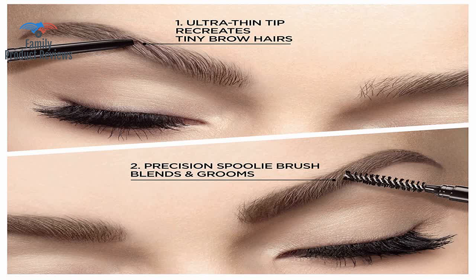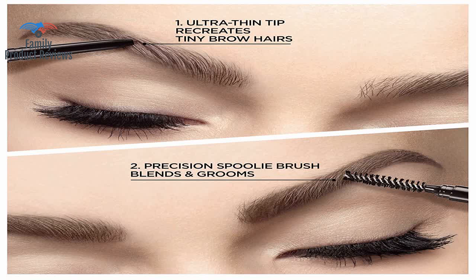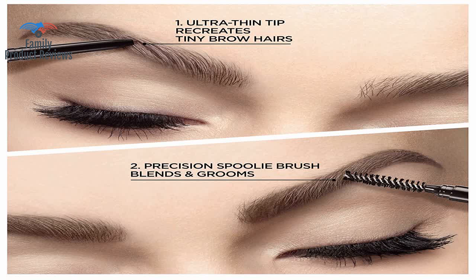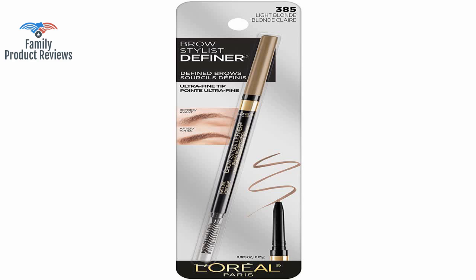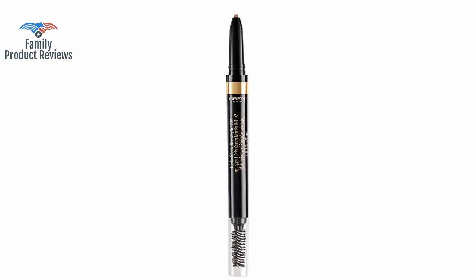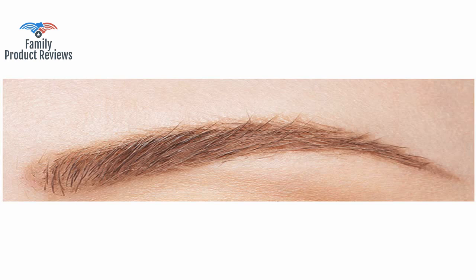This Makeup Brow Stylist Definer Waterproof Eyebrow Pencil goes on easily and makes defining brows easier. Same quality as the more expensive high-end eyebrow definers purchased on one of those TV shopping channels. Always sharp since it's so thin, the spoolie has good grooves, the color is perfect, and it applies so well. The tip is ultra-fine, it's waterproof, and good for recreating tiny brows and defining.